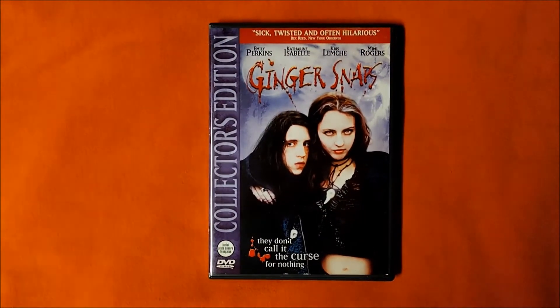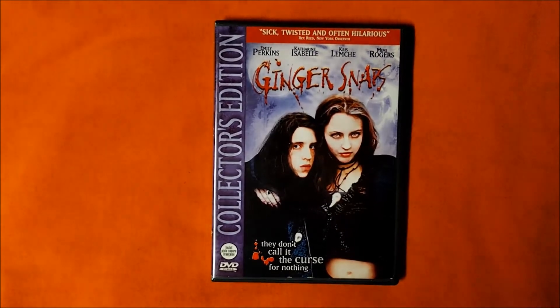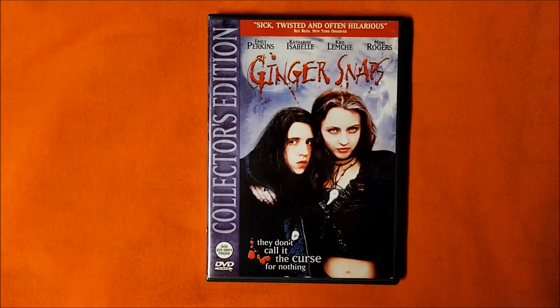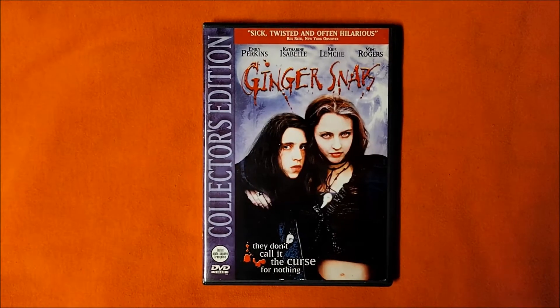It's the hiding in the pantry scene. I was about to say I agree with Bravo, but I'm not so sure. As suspenseful as that scene is, I think there might be an even scarier movie moment in Ginger Snaps.